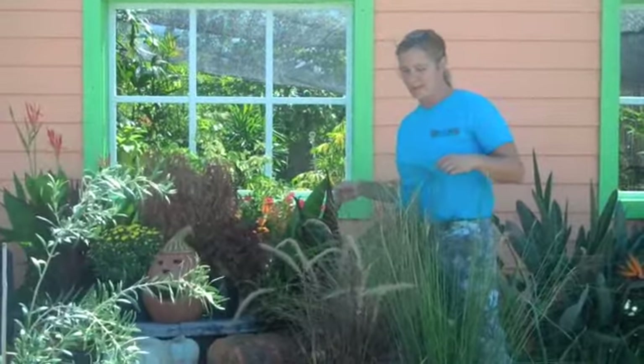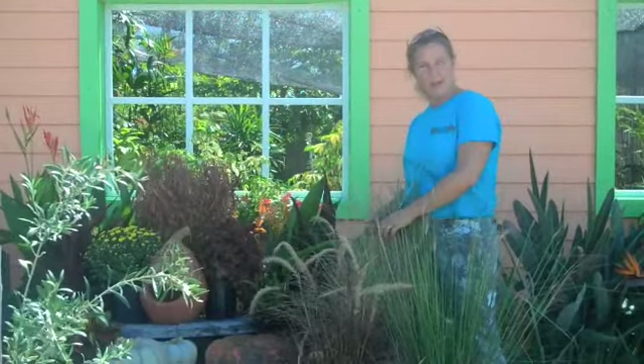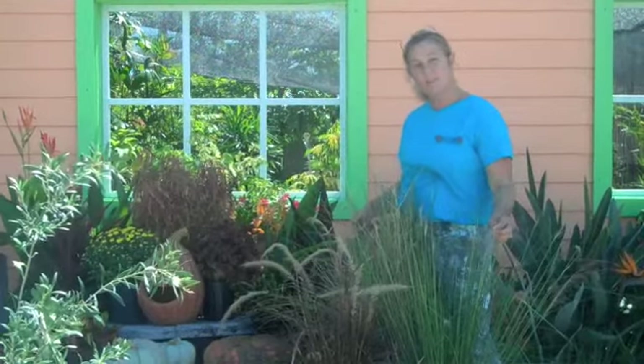nothing beats ornamental grasses. Here we have the red fountain grass, white fountain grass, and the muley grass, which is actually a Florida native and blooms this time of year.